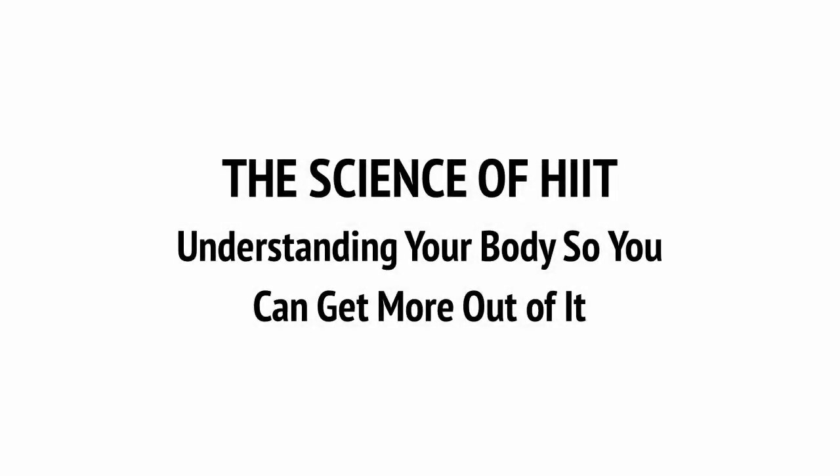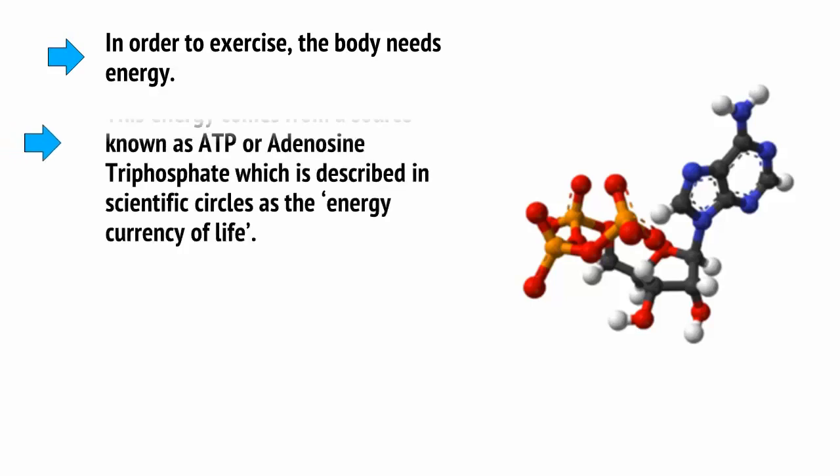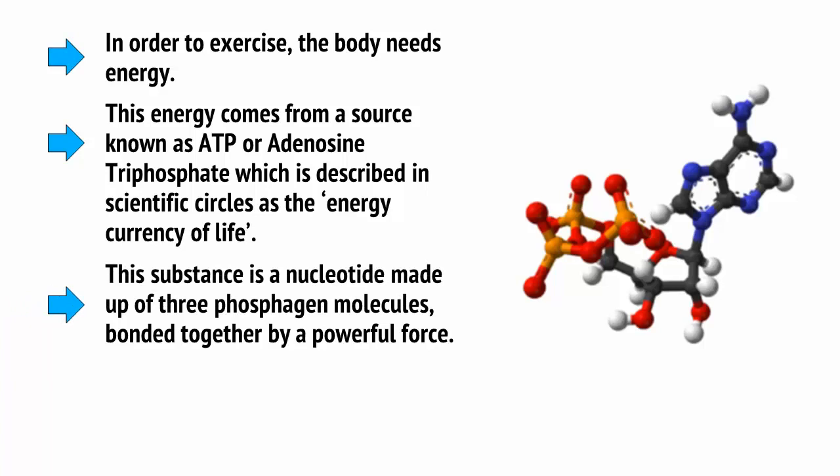Let's first consider how the body gets energy and manages that energy during exertion. In order to exercise, the body needs energy. This energy comes from a source known as ATP, or adenosine triphosphate, which is described in scientific circles as the energy currency of life. This substance is a nucleotide made up of three phosphagen molecules bonded together by a powerful force.